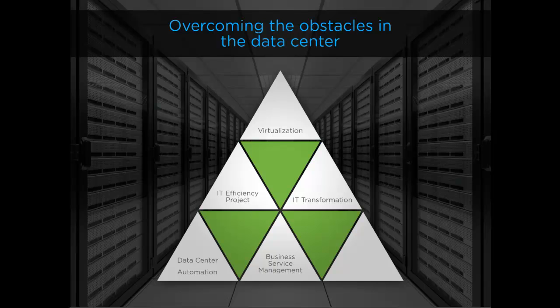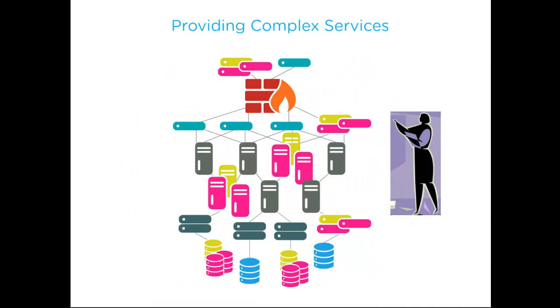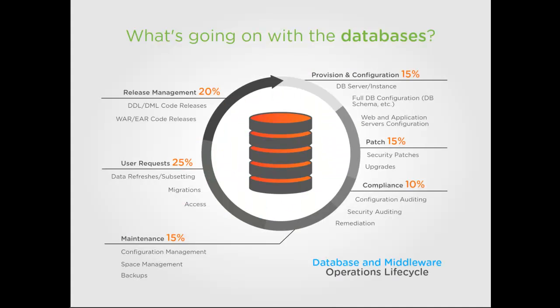Each one of these things relies on that tier in order to be successful. As IT completes these transformative initiatives, what's being discovered is that people are still the process on the database and middleware tier, taking away much of the expected gains in the delivery of IT services. Why is the database and middleware layer becoming a bottleneck? Simply because everything else around it is speeding up, but the database and middleware provisioning and maintenance activities remain very manual.